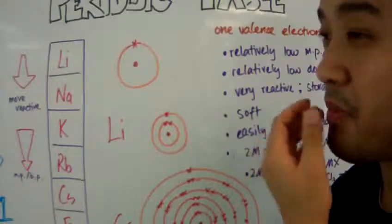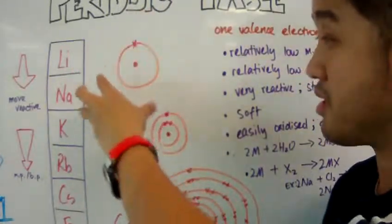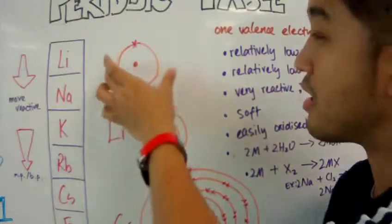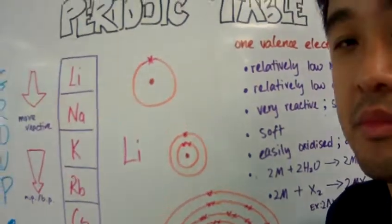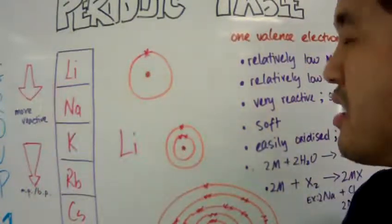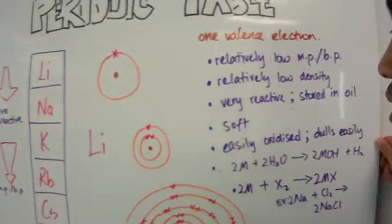What are some of the properties of group 1 elements? Generally speaking, group 1 elements have only one valence electron. No matter how the nucleus looks or how the inner electrons are arranged, this schematic shows the valence shell — the outer shell — and it only has one valence electron.